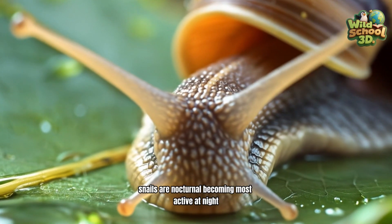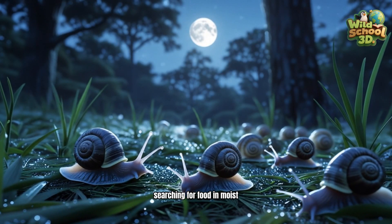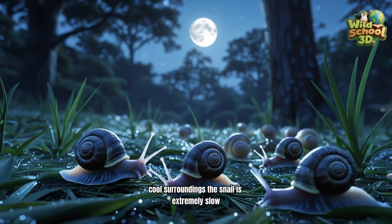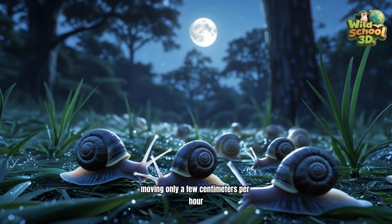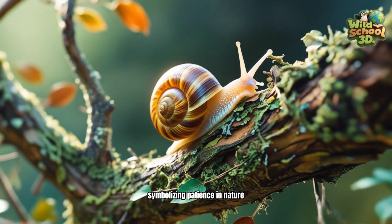Snails are nocturnal, becoming most active at night, searching for food in moist, cool surroundings. The snail is extremely slow, moving only a few centimeters per hour, symbolizing patience in nature.